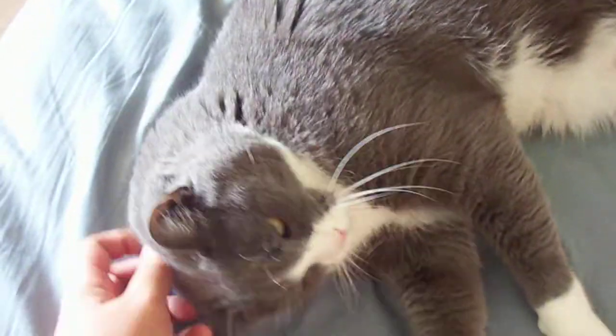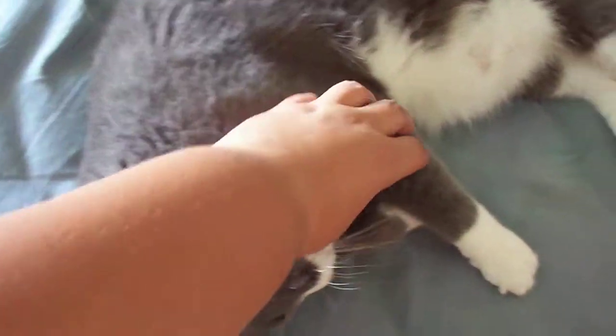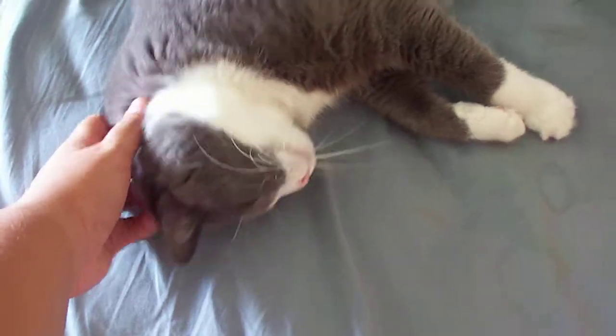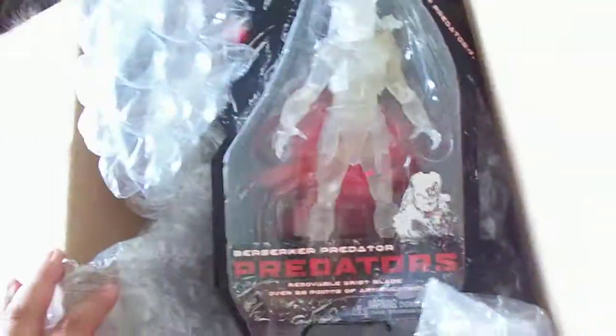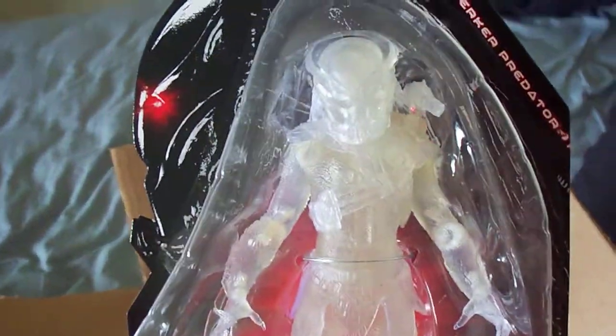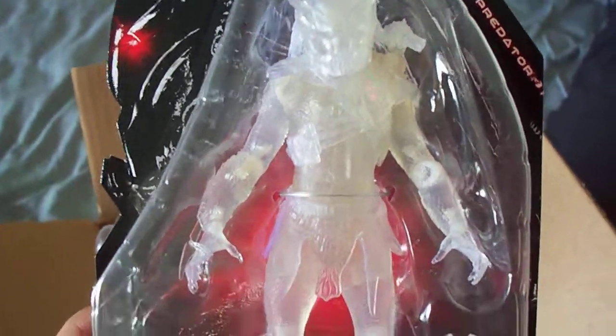I got him from Big Bad Toy Store. I got him today in the mail — it's 10:51 — and this is the Cloaked Berserker Predator from the latest Predators movie. I find this figure amazing.